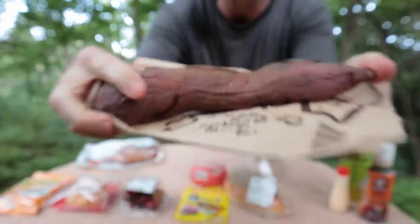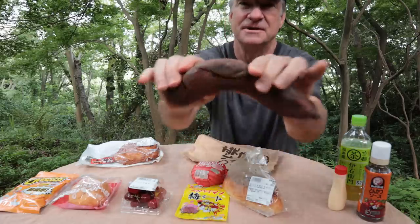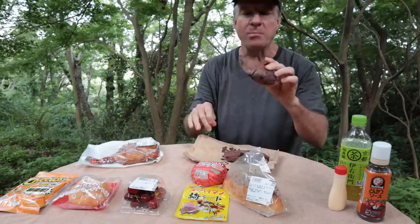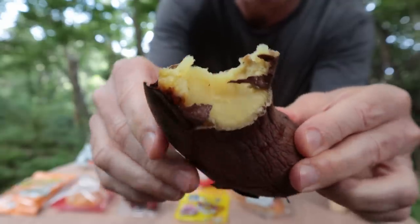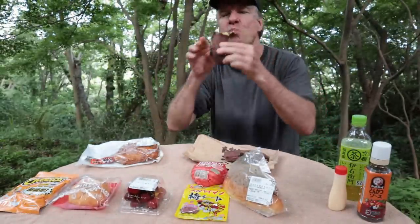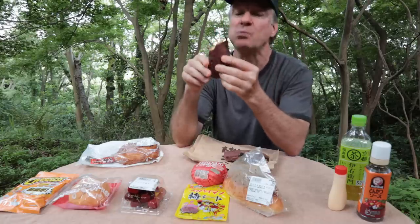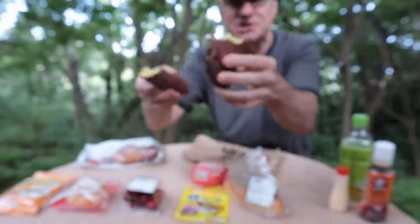Next up is a sweet potato. You can buy them whole at the supermarkets here in Japan and they are heated up for you, which is really nice. Sweet potatoes are my favorite potato for sure — they are so sweet and delicious, and you can eat the skin too. Oh, it's cake-like. They're like a natural dessert.